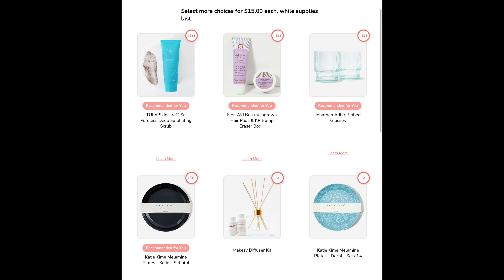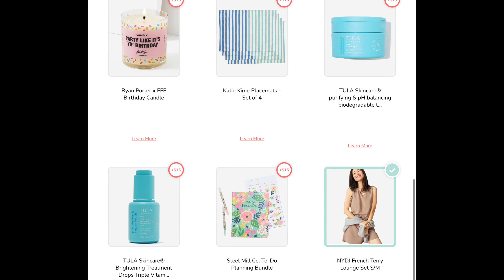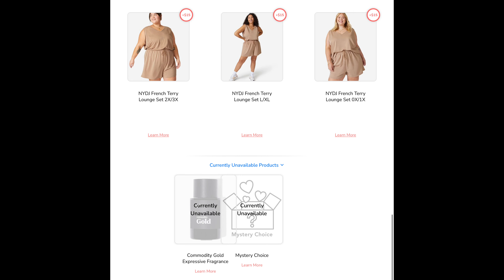Choice number two had a ton of different items as well: the poreless deep exfoliating scrub from Tula, the first A-Beauty ingrown hair pads and bump eraser body duo, ribbed glasses, a set of four plates in various prints, a diffuser kit, a birthday candle, some placemats, another skincare product from Tula, a brightening treatment drop of vitamins from Tula, a planner bundle, a pajama lounge set in various sizes, the Commodity Gold expressive fragrance, or a mystery choice. I was kind of interested in the sugar scrub by Tula, but I knew it wasn't something I really needed. I was also interested in the placemats but figured I could get something similar at HomeGoods, so I decided to go with the pajama lounge set.